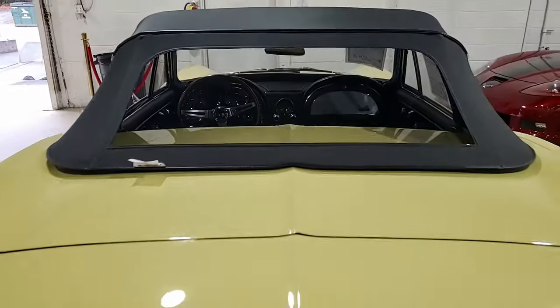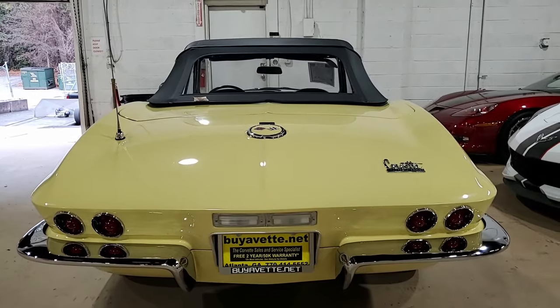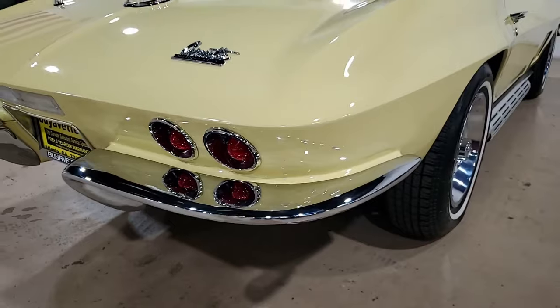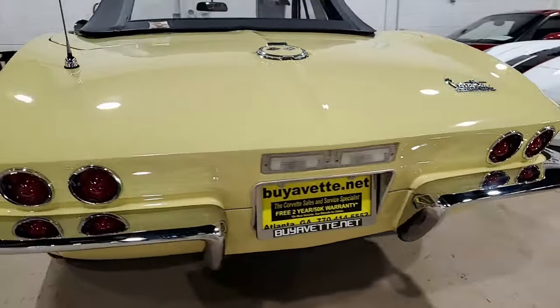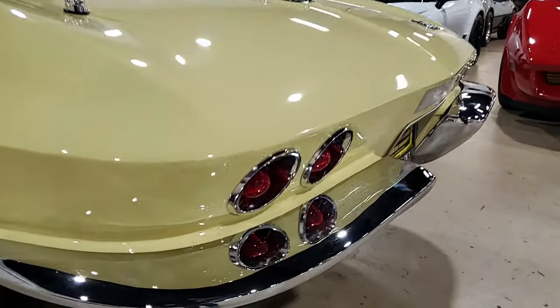The interior of this '67 Corvette Convertible shows very good to excellent original seats, excellent original dash pods, very good original GM seatbelts, steering wheel, and door panels, and very good to excellent carpet. The gauges are excellent. The glove box lid is very good, and it has a correct-appearing AM/FM radio that is in place.